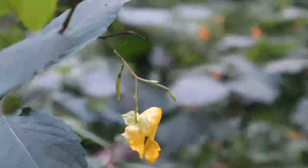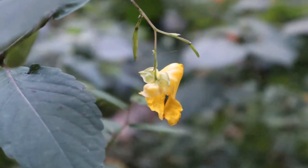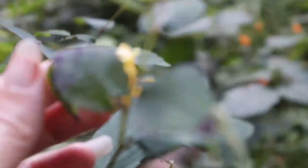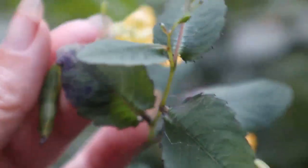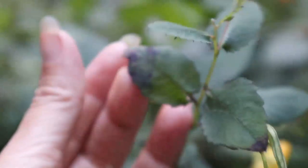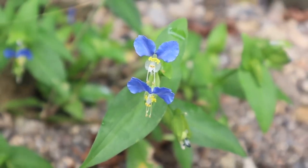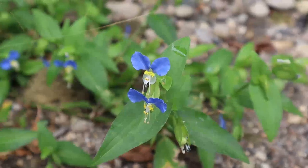This is called jewelweed and it has a really neat way of spreading its seeds. All you have to do is pinch it and the seeds pop out and onto the ground. This flower is called the Allegheny Monkey Flower — you can see why with those two big bright ears.